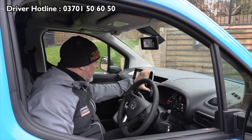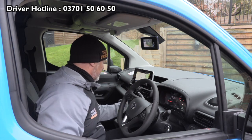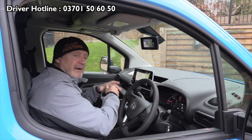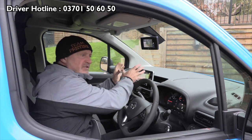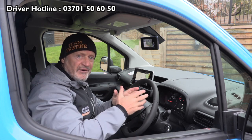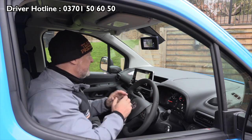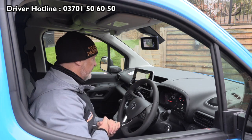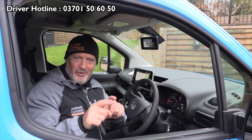We also have the media screen. There's a USB point there so you can actually plug the phone in and get a mirror of what's on your phone. But remember, all of this needs to be set up before you set off. Company policy is no use of the phone while you're driving — do it while you're stationary.